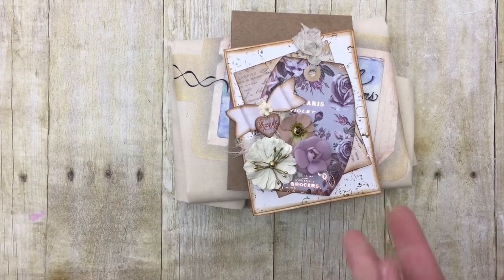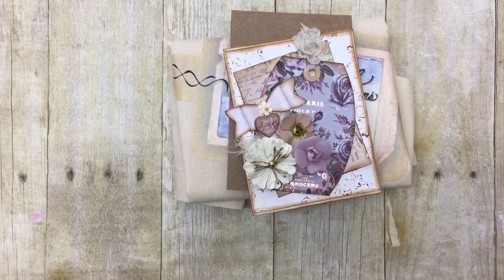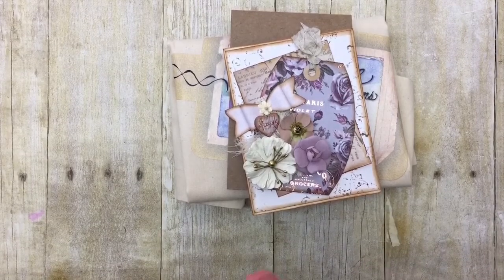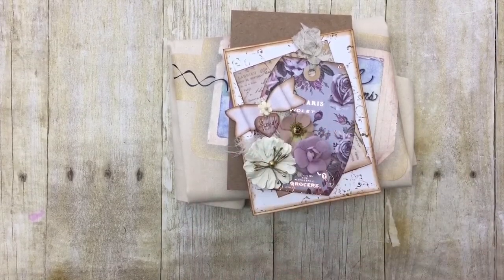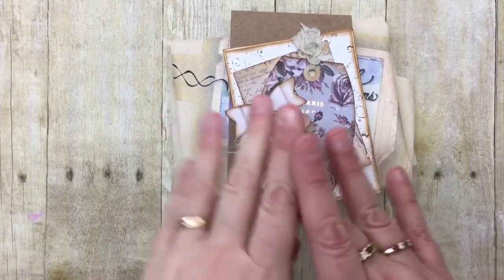Hey y'all, it's Leslie and I'm here with a Happy Meal. This is from Connie Hellsher and I will link her YouTube channel below. She has amazing ideas. She and I met on the design team for Genevieve Designs.